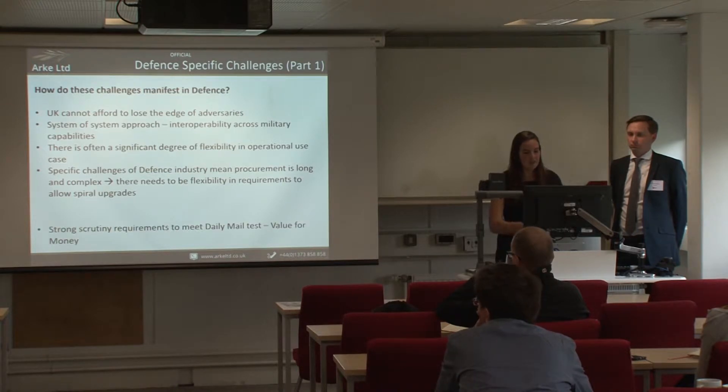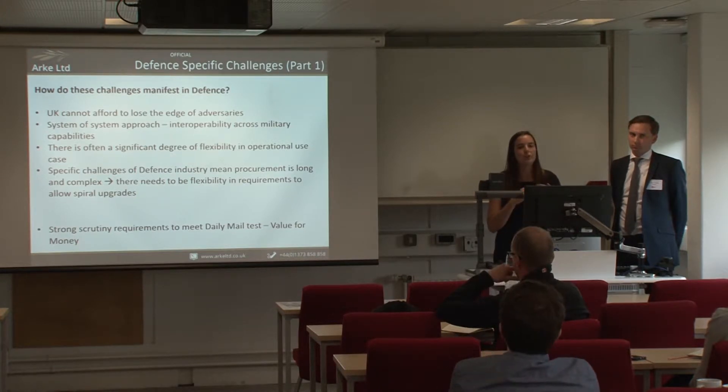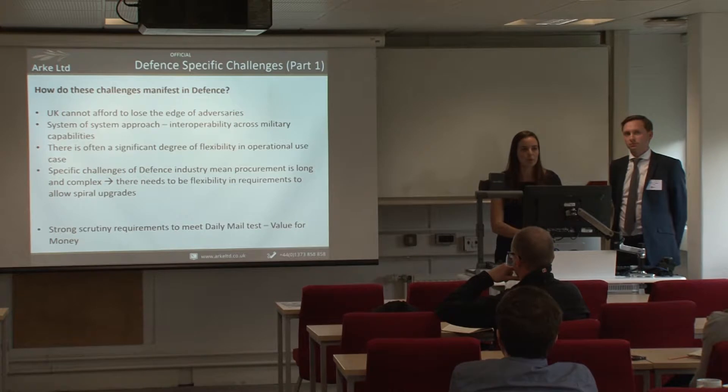The last factor is what we call the Daily Mail test. If something goes wrong, the Daily Mail will report it, and that generates a fear of being perceived as making the wrong decision. That in itself is a vicious circle, because it almost means somebody is too afraid to do anything rather than risk doing the wrong thing.